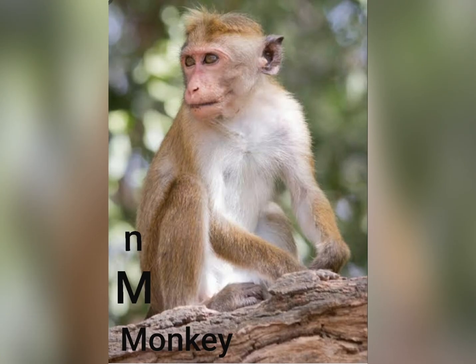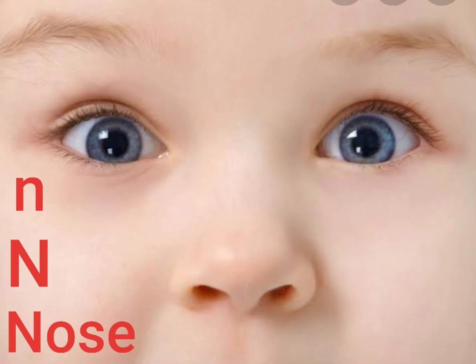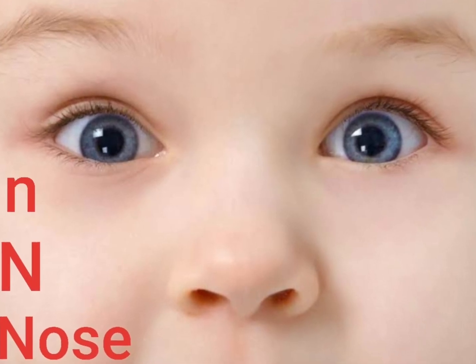K... Kite, L... Lion, M... Monkey, N... Nose.